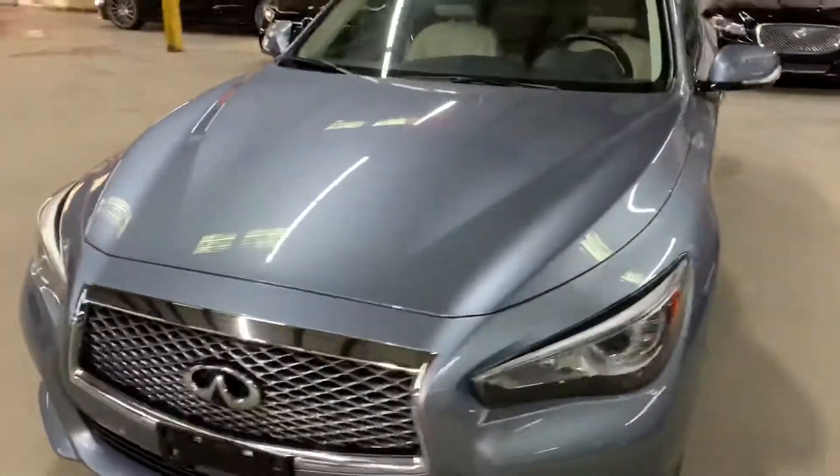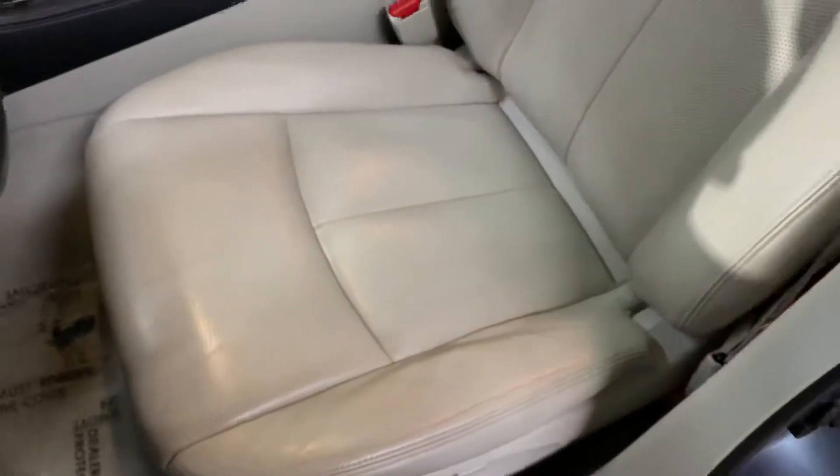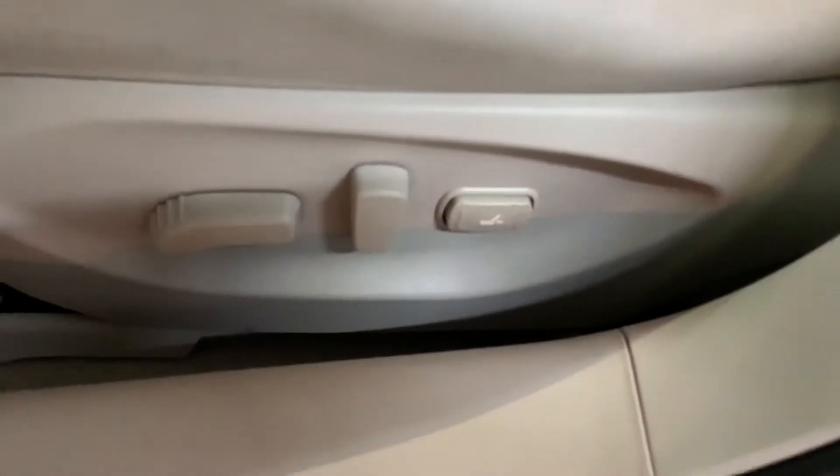We will also pop the hood open so you can take a peek at the engine. This vehicle does come with a sunroof, so we will also retract it so you can see that it works fine. The interior of this vehicle is going to be pretty nice — it's going to be leather. You do have a power driver seat as well, and the passenger seats are also in pretty good shape and good condition.